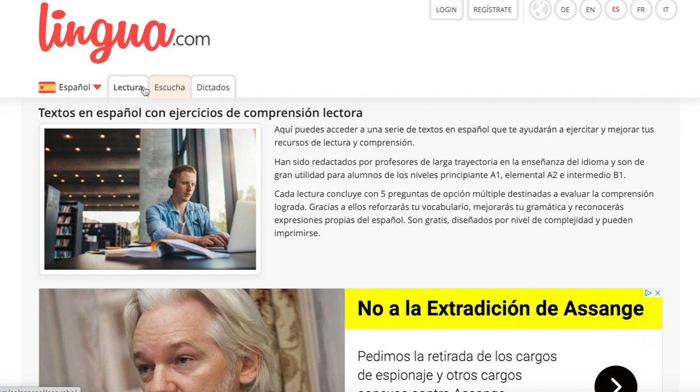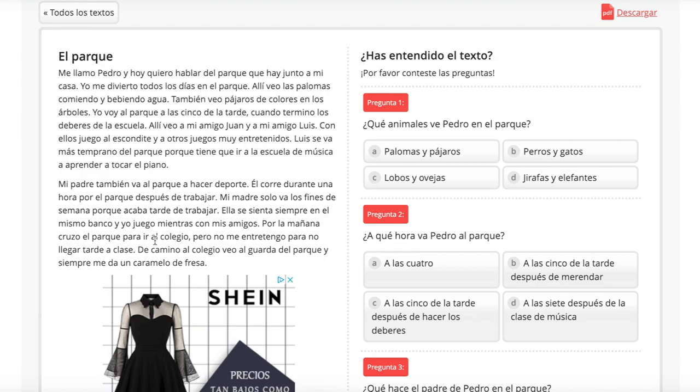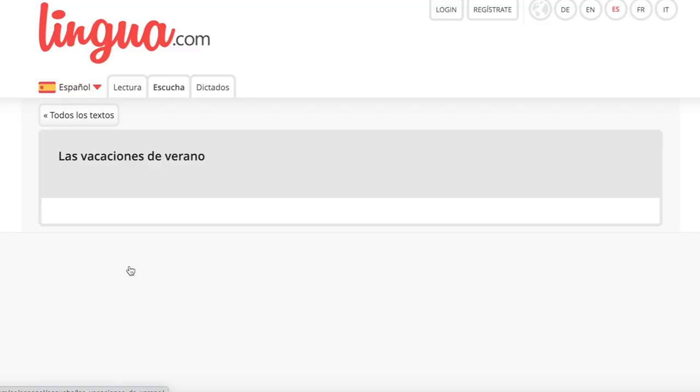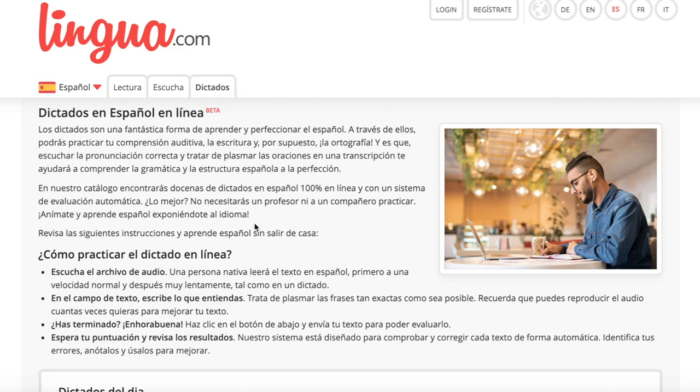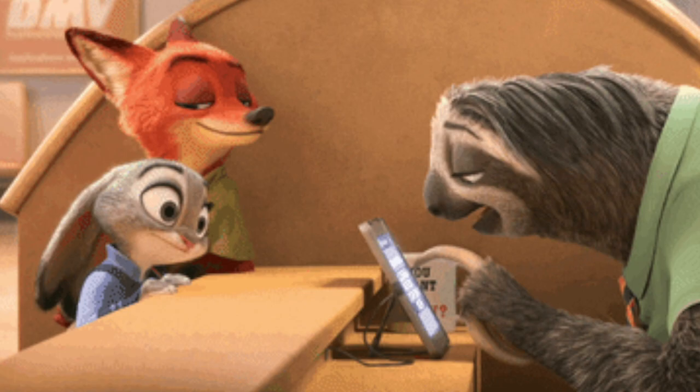The second website is called Lingua.com. It has three parts: reading, listening, and dictation. Under each category, content is organized by level. Every text is very short, so you'll finish before you lose confidence or patience. The listening part has audio with several questions. I love the dictation part — the audio is really slow, so there's enough time to type. It doesn't have a huge amount of content, so you might finish everything on the website.